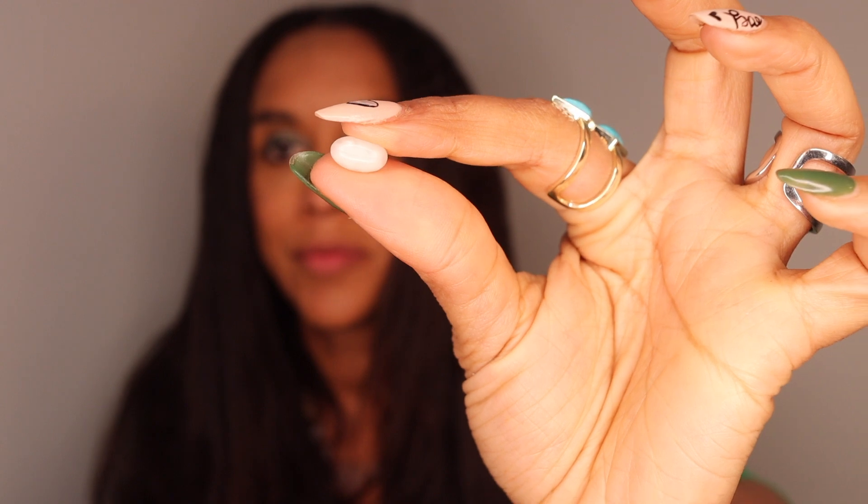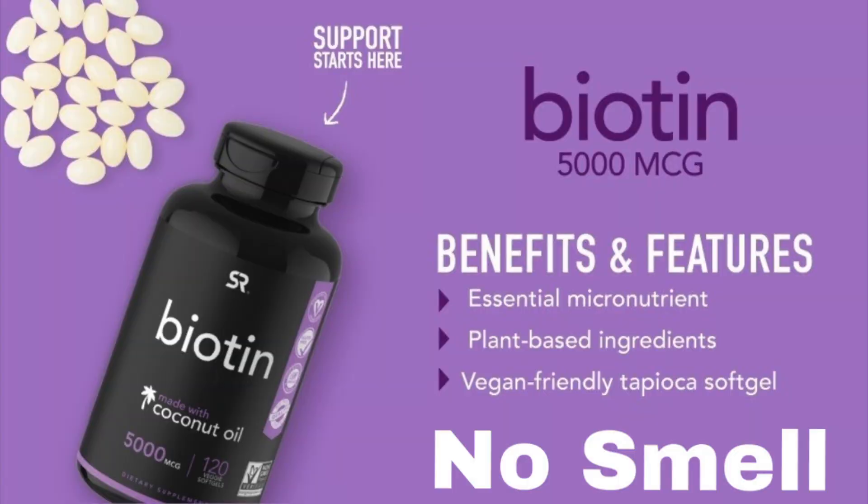The good news is you only take one a day — I like that a lot because a lot of these vitamins you have to take two or three. They're pearl white and look like little coconut pearls. They don't have a strong vitamin smell — they smell great, actually — and they're really easy to swallow, like they just slip right down your throat.